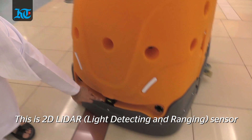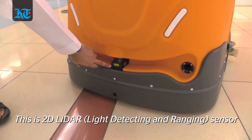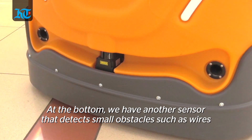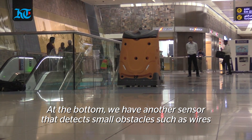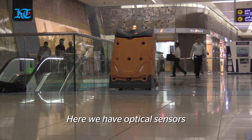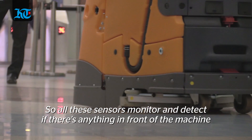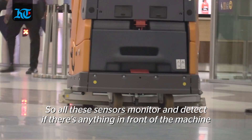We have a 2D solar sensor here and a radar sensor. Here on this plastic we also have another sensor underneath — if there's a small wire or anything, it will detect and stop. And then here we have optical sensors. All of these sensors monitor and check if there is anything in front of the machine.